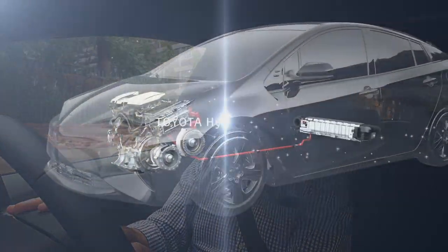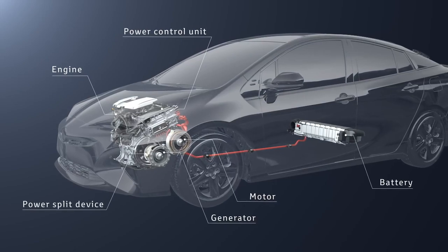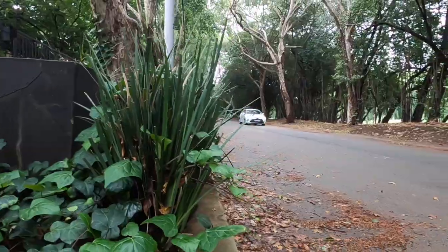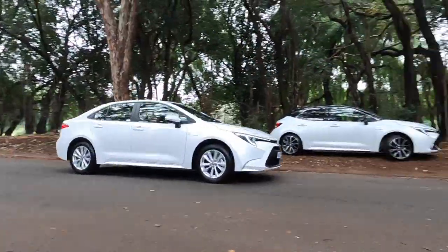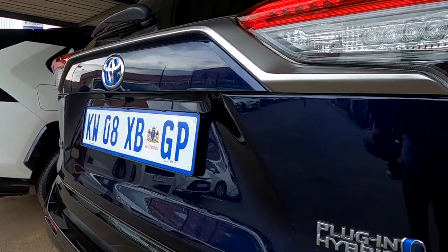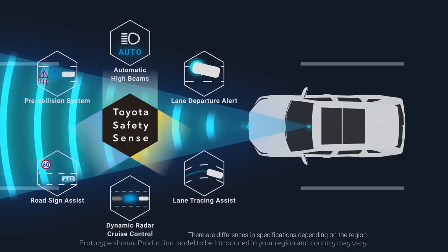In the modern world where full electric seems to be the big buzz — certainly in South Africa and a lot of the world — hybrid electric makes so much sense. We're going to be taking a look today at quite a few hybrid electric alternatives: the Corolla hatch, the regular Corolla in its hybrid variant, as well as the RAV4 — not only hybrid but a plug-in hybrid variant.